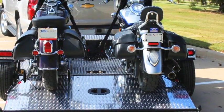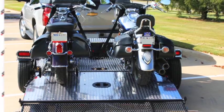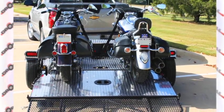Whether you ride big cruisers, sport bikes, dirt bikes or ATVs, Drop Tail has the product to make loading, transporting and securing your equipment a breeze.